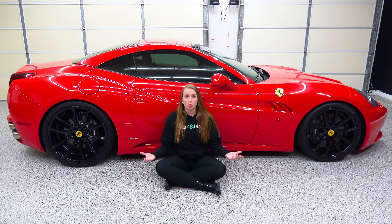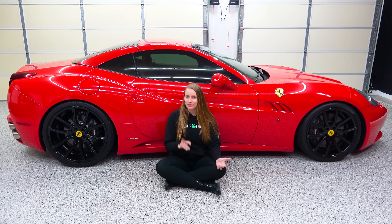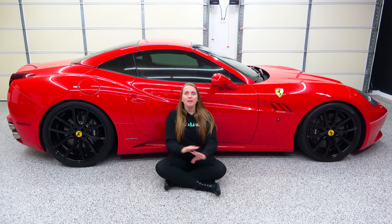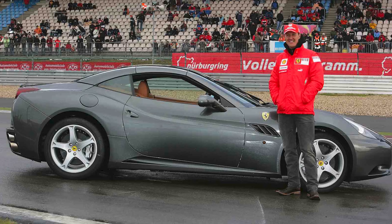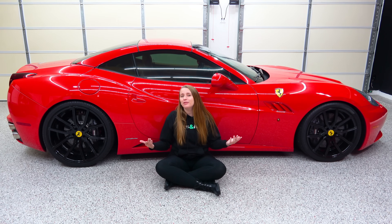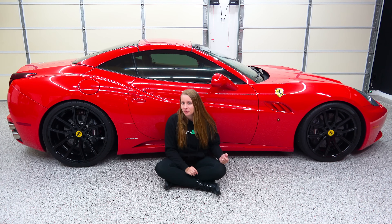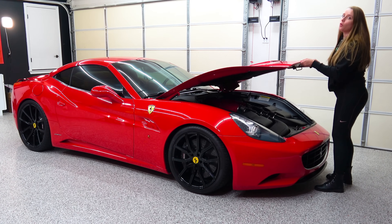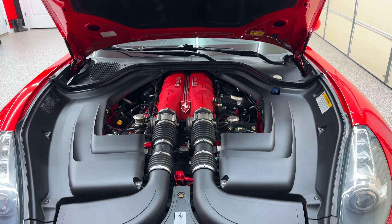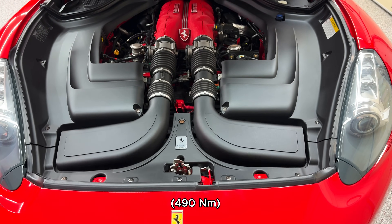The California was a grand tourer, not a hardcore sports car, and because it debuted in 2008, the person making the rounds to promote it was seven-time F1 champion Michael Schumacher. They had Schumacher everywhere promoting the California — on the street, on the track, anywhere you could put the car — and he was basically saying it's beautiful, you can drive it every day, and it still feels like a Ferrari.